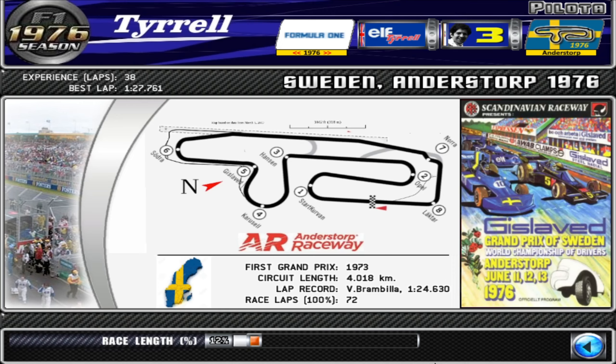Welcome to the 1976 Swedish Grand Prix of the Formula 1 Championship. This was Round 7 at the Scandinavian Raceway in Anderstorp. What was interesting about this race is that it was the first and only win by a six-wheel car — the Tyrrell P34.